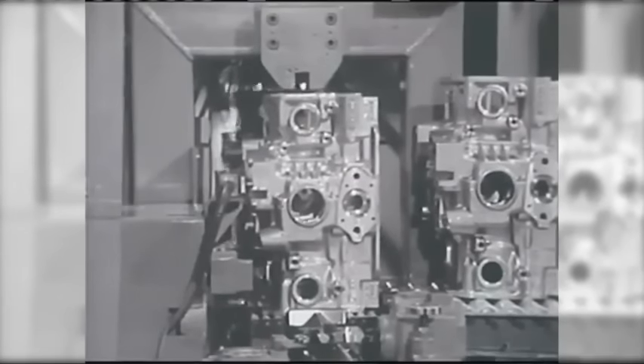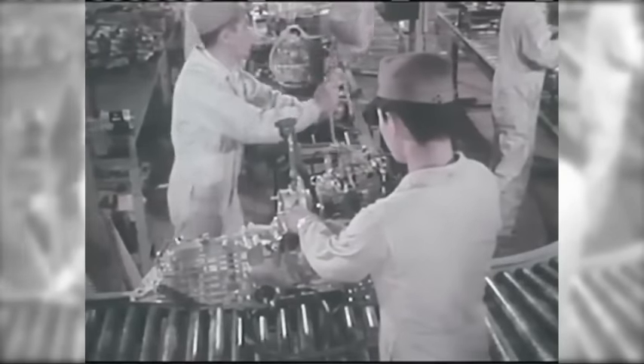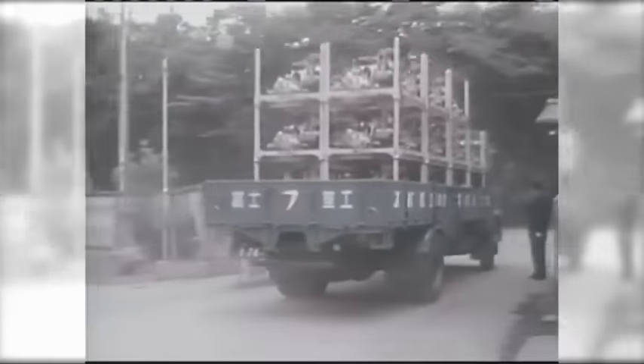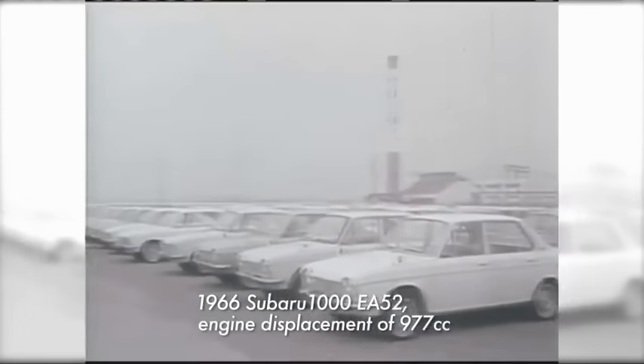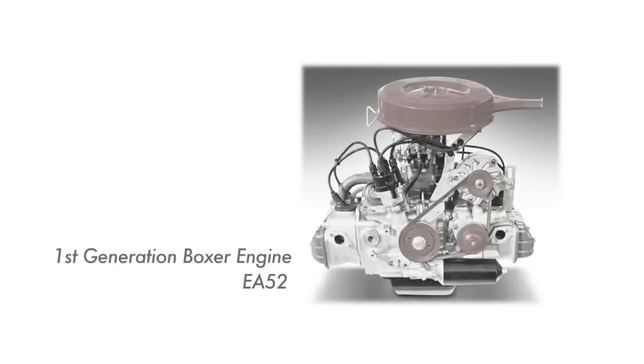Mr. Momose was responsible for making an all-important decision. He used expensive aluminium to construct engine blocks in an attempt to make them lighter. Using aluminium alloy gave rise to an engine weight that was approximately 15% lighter than other inline four-cylinder engines of the same class. Development of the first Japanese boxer engine was complete: the Subaru 1000. At the time, a longitudinal, horizontally-opposed front-wheel drive engine layout was a simply groundbreaking concept.